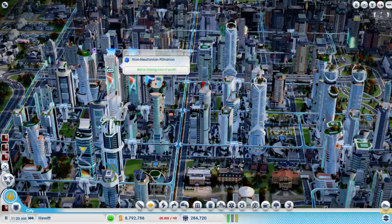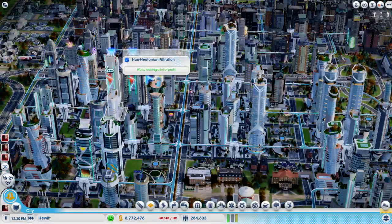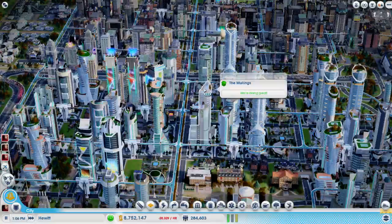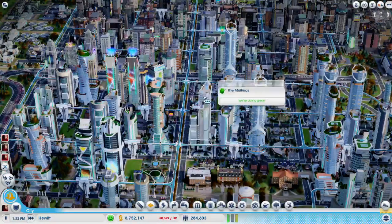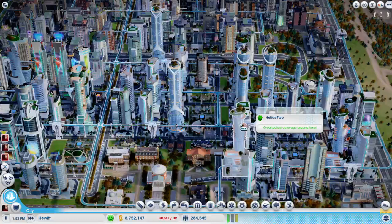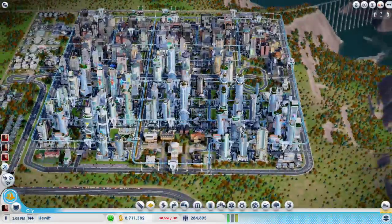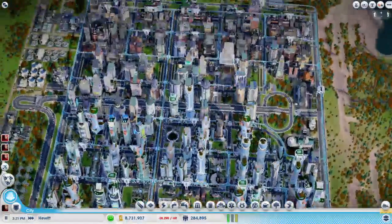I wanted to do a segregated city but I'm not sure if I can make it work. Part of the problem with segregated cities is that they need their own power, water, and sewer because those travel on roads only. So if you segregate the city with streetcar tracks, then power and water don't flow along them like you think they would. I was thinking, for power at least, what if you used a wind power plant and connected the service roads to the roads of your segregated section? Does the power travel that way or does it have to come out the front of the power plant? That's something I'll toy around with in a sandbox region first.